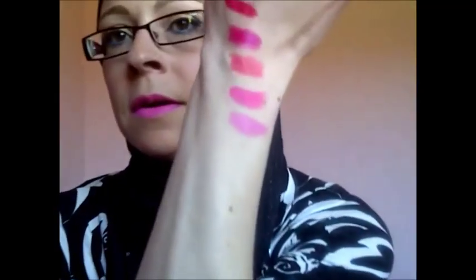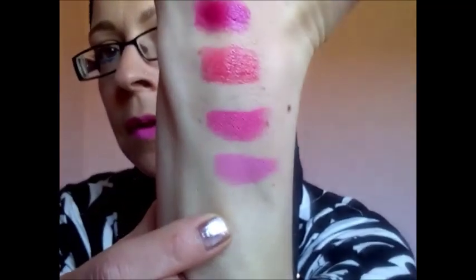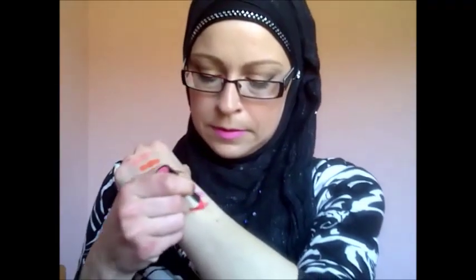Number six is in Bubblegum, which is a really really light pink. I love these lipsticks because they're really quite creamy. Number eight is in Sweet Tart, which is another pink — I've definitely gone for pinks this spring.